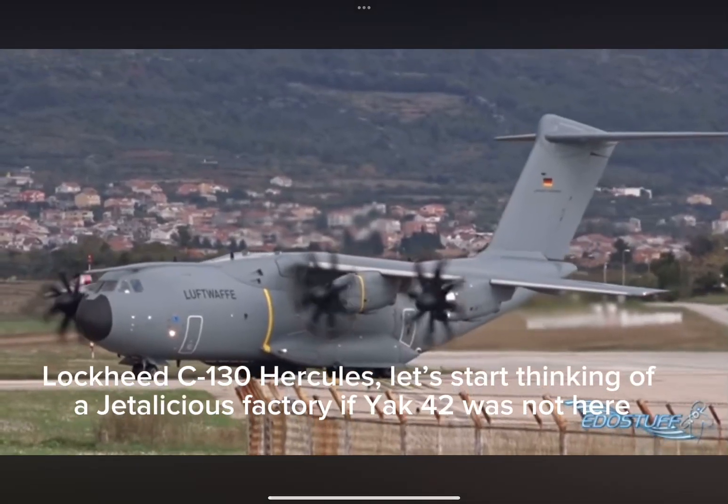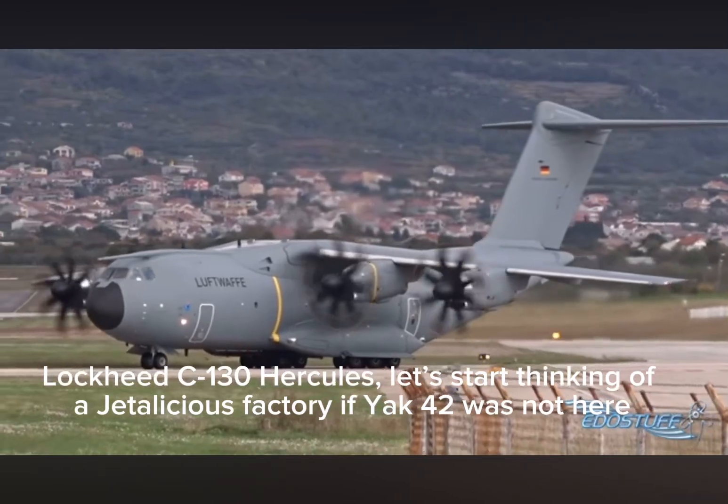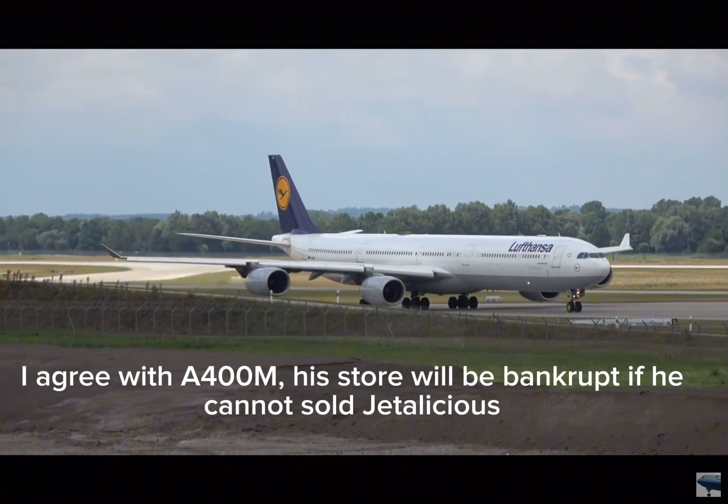Lockheed C-130 Hercules. Let's start thinking of a Jettalicious factory. Yak-42 was not here. I agree with A4OM. His store will be bankrupt if he cannot sell Jettalicious.